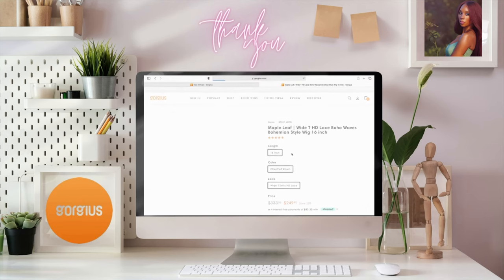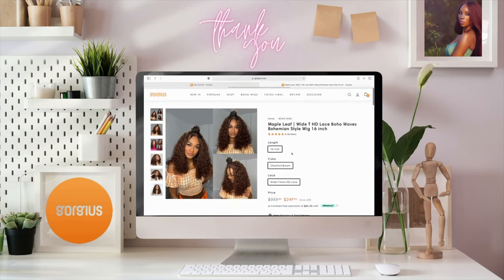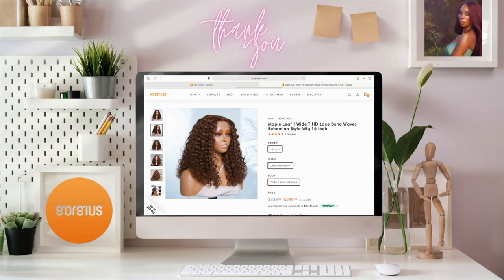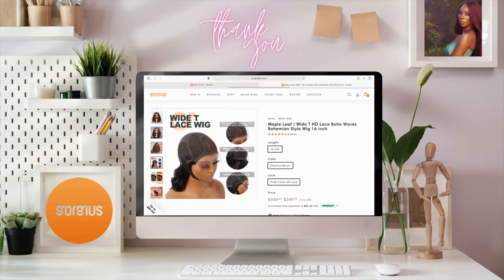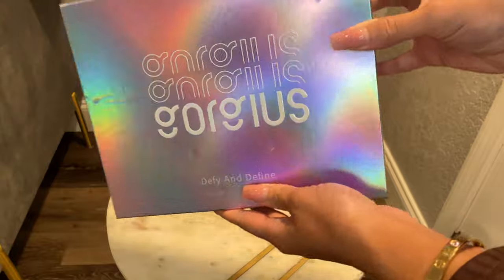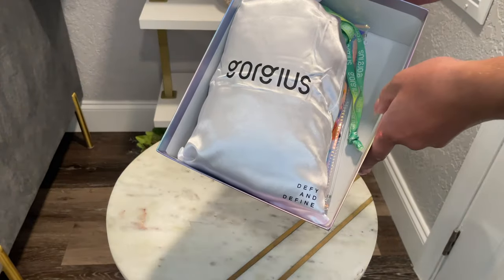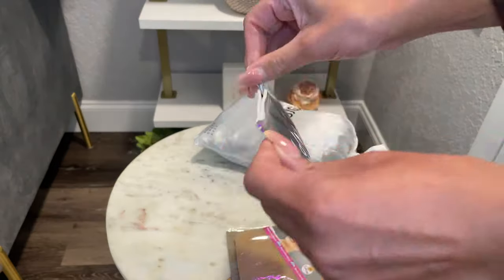For this wig and more, visit gorgeous.com. The link will be down in the description box as well as a discount code for you to use. All right, so let's unbox this gorgeous wig — packaging came very nice.